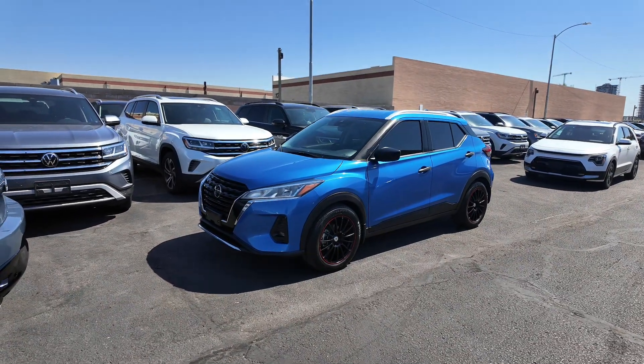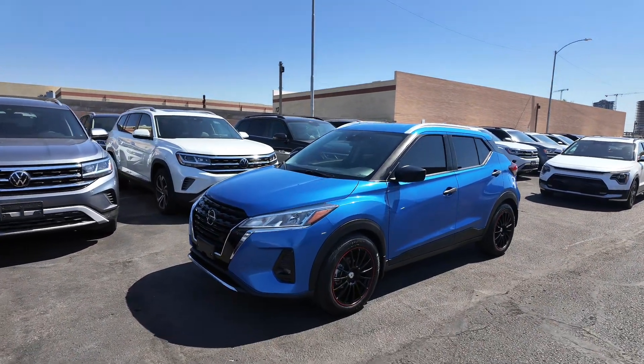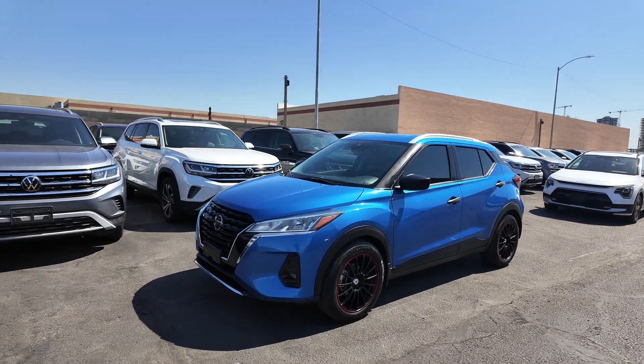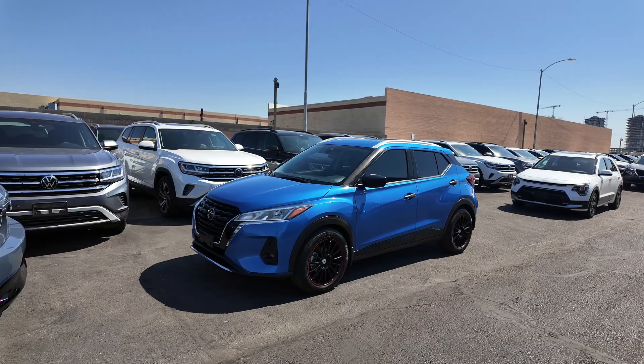Hey guys, right over here we have the 2021 Nissan Kicks S. This is a beautiful blue vehicle right over here. The price point is $15,977 and the odometer reads 29,754 miles.